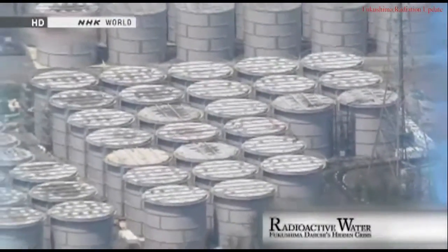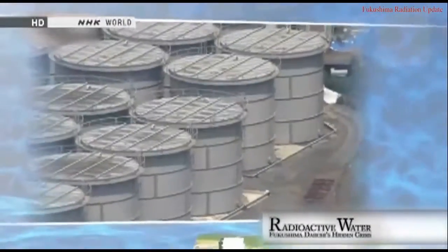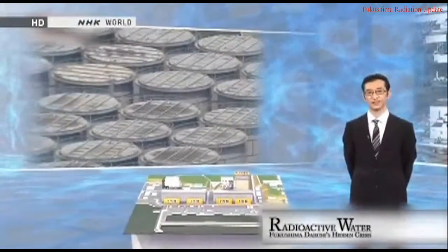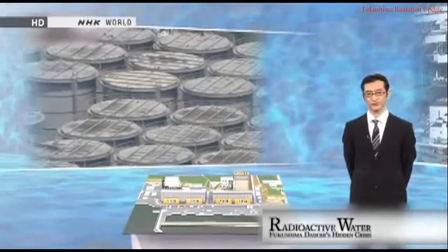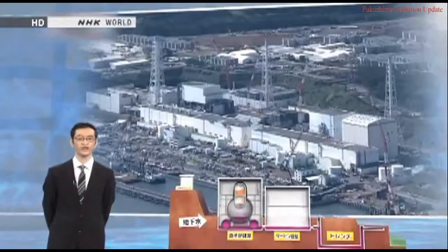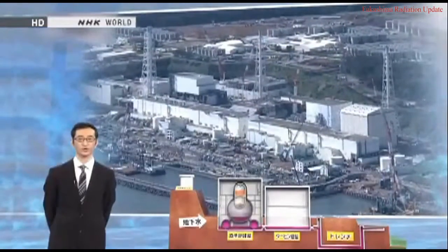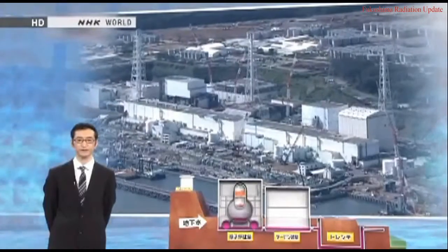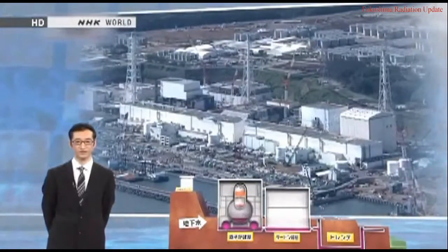There are now about 1,000 tanks at the plant for holding tainted water, but workers have detected a series of leaks in the tanks, underscoring the potential risks. Groundwater flowing under and around the reactor building is another problem — it appears to mix with radioactive water leaking into the soil and then drains into the ocean. Fixing the problem would require locating the damaged areas of the containment vessel and sealing them, but so far no one has figured out exactly where the damage is.